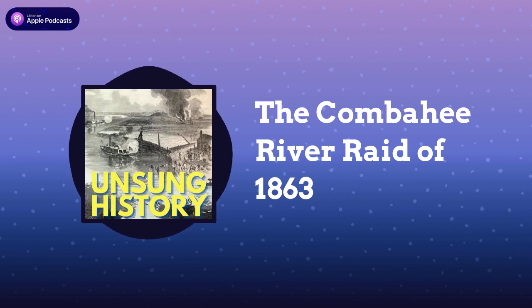Within days, 150 of the men who had been liberated immediately enlisted in the very regiment that had freed them, the Second South Carolina Volunteers. Joining me now to help us understand this incredible story is Dr. Etta Fields Black, Associate Professor of History at Carnegie Mellon University and author of Combahee: Harriet Tubman, the Combahee River Raid, and Black Freedom During the Civil War.